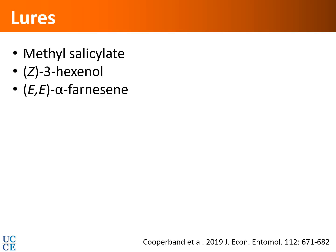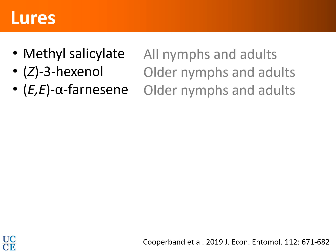Studies by Cooperband and others evaluated lures, finding that methyl salicylate is attractive to all nymphs and adults, while two other materials were attractive to older nymphs and adults. Commercially available lures based on methyl salicylate are now on the market. Deploying these lures helps monitor infestations and can sometimes attract and kill in certain situations, but at least for now they are useful for detecting any spotted lanternfly infestation in an area.